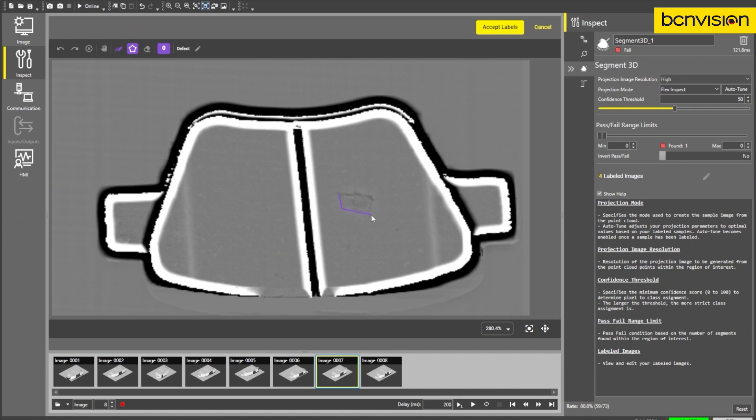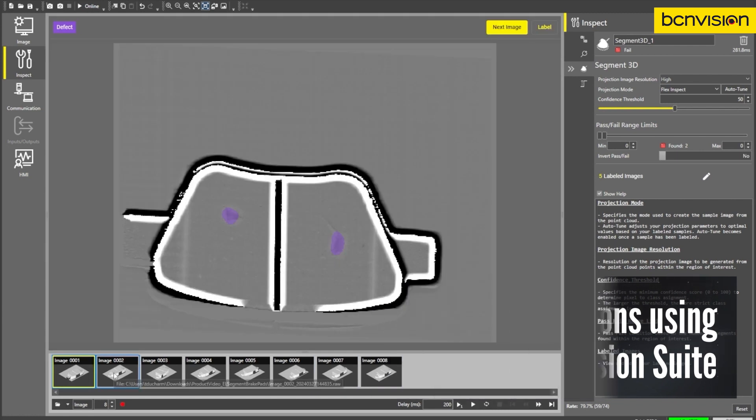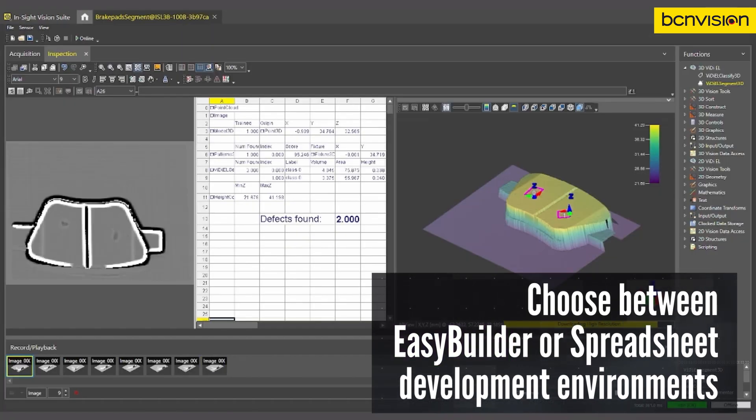The familiar Insight Vision Suite is common across all Insight products, so you can scale your solution as business needs change. The EasyBuilder development environment guides you step-by-step while you build your job, or use the spreadsheet environment for more advanced applications.